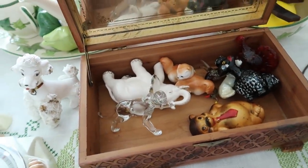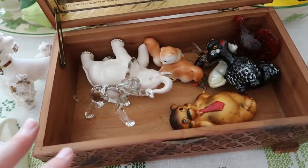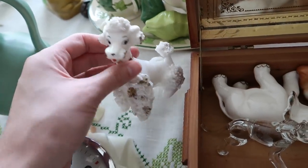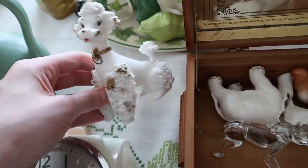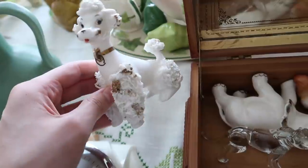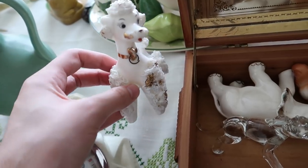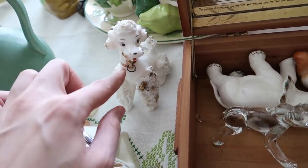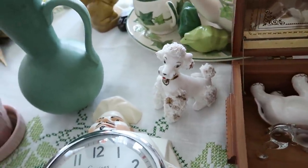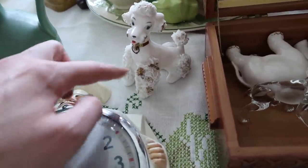I think I paid eight or ten dollars for the jewelry box. Inside are some figurines - I bought this poodle figurine for two or three dollars. It would have had two little ones with it; I've sold these in the past and they do really well. This is the larger of the three. The single one here should do pretty good by itself. Sometimes you find just the little chained pups and you can bring them back together.